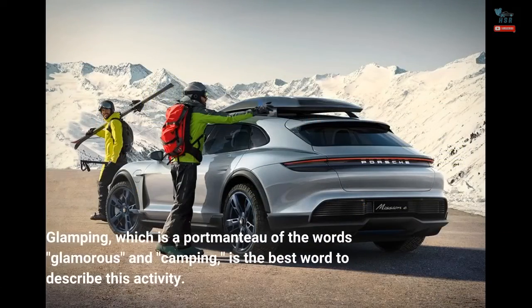Glamping, which is a portmanteau of the words 'glamorous' and 'camping,' is the best word to describe this activity.